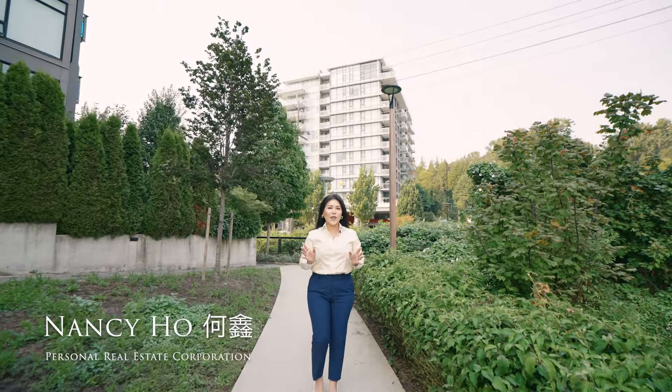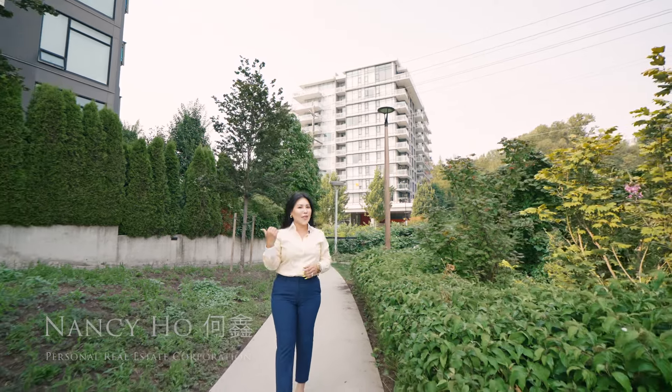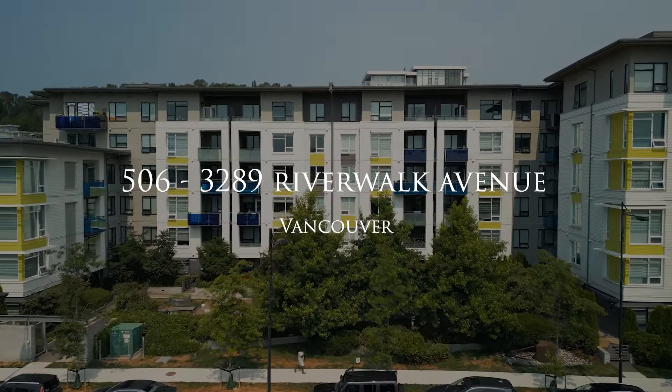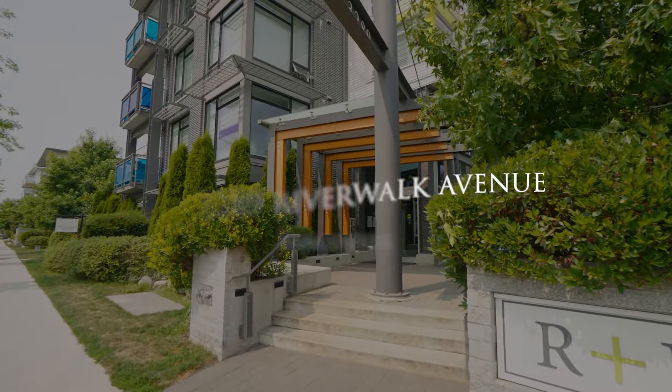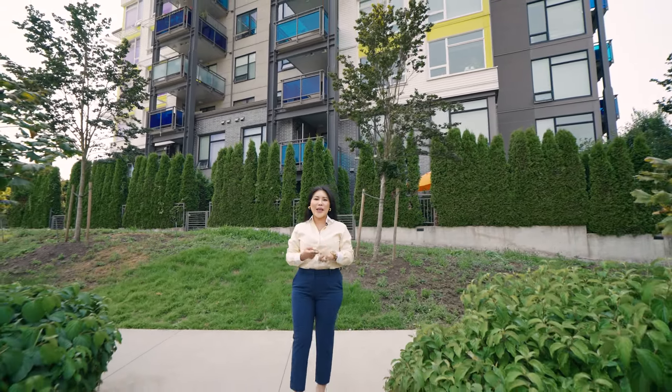Are you a first-time homebuyer or an investor and you've been looking at the River District? Well, look no further — I have the perfect unit for you. This is 506 at 3289 Riverwalk Avenue at RLR by Polygon. This is a lovely one-bed, one-bath with one parking and a locker.